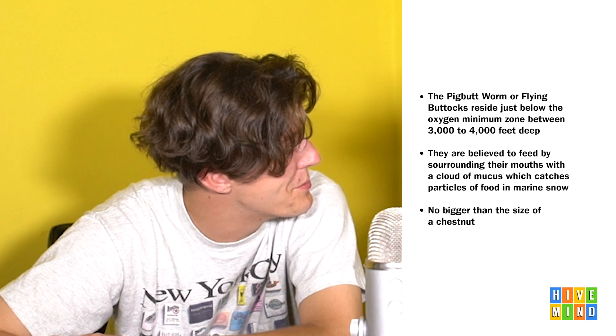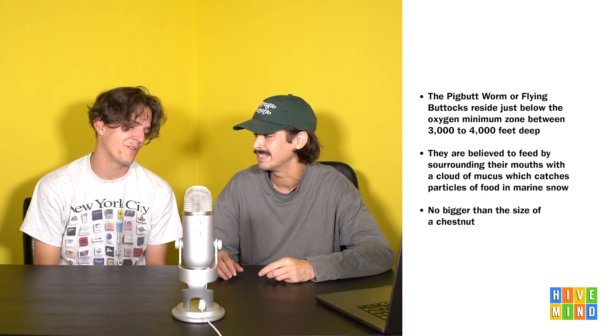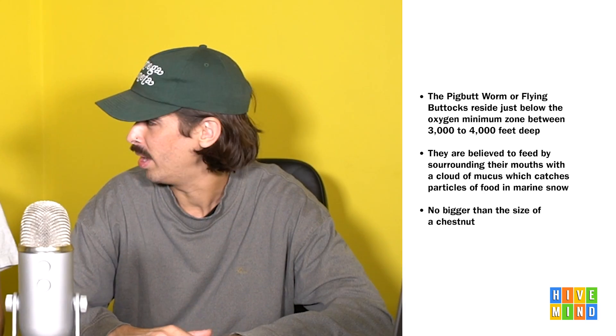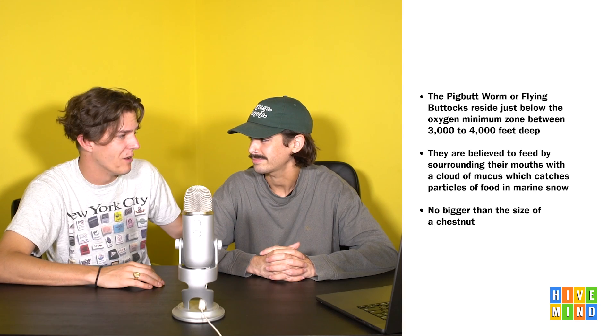Like me after I eat a rack of ribs. They're no bigger than the size of a chestnut - that's not a unit of measurement, that's funny. All the other ones have inches and stuff, and this one's just, hey, you guys know a chestnut, right? So it's a small butt, but small asses matter too. Not to me - I'm a big butt guy. Everybody's got their preference, and mine's the pig butt worm.